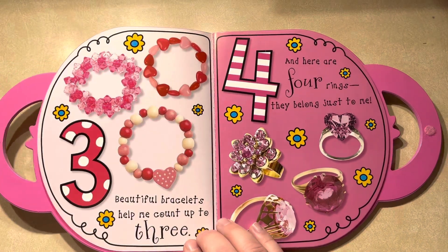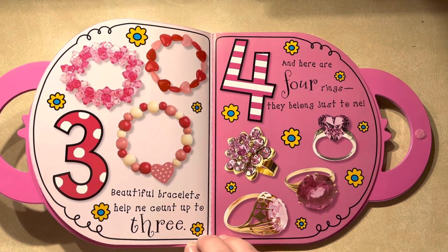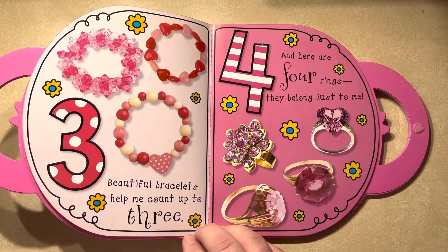Three beautiful bracelets help me count up to three. Four, and here are four rings. They belong just to me.